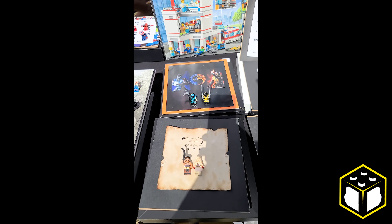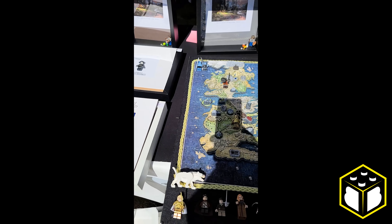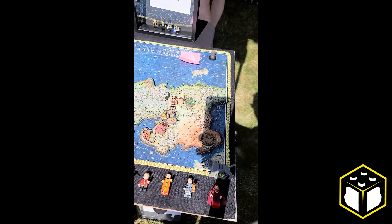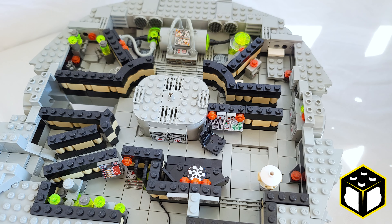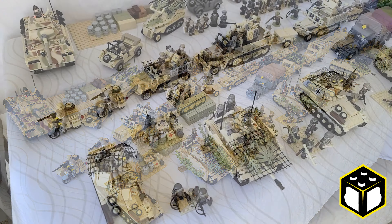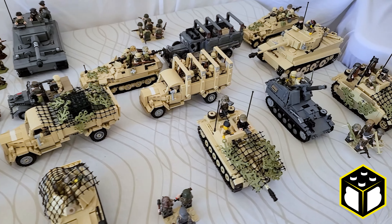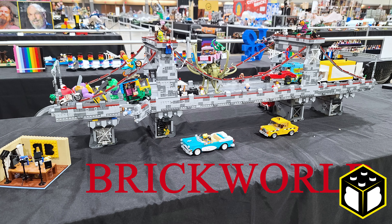One cool thing to see at the sale were some custom Lego displays, including this epic map of Westeros with custom minifigures from Game of Thrones. Inside the garage, it was really cool to see a bunch of Lego displays and custom MOCs. Prior to the sale, I had a mind-blowing experience at my first Lego convention in Chicago — Brick World — and walking into the garage brought back some of those same feelings of awe.